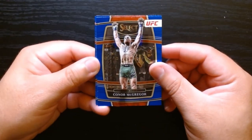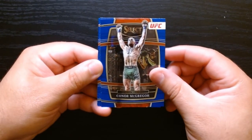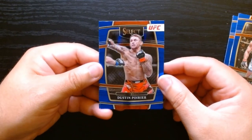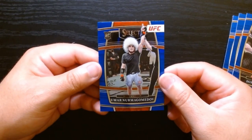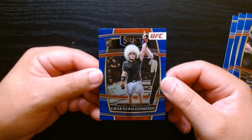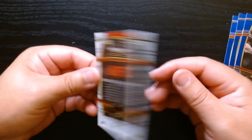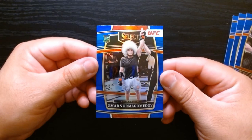The Notorious One — Conor McGregor. Look at that, his comeback has been delayed. Paulo Costa there — Mr. Juiceman Costa. The Diamond, Dustin Poirier. Hey, star-studded pack! And we finish off with an Umar — I thought it was a Khabib for a moment. This one is prism silver — Umar Nurmagomedov. Is this Khabib's brother? Not familiar with the Nurmagomedov family, but we'll take it — another Dagestani.